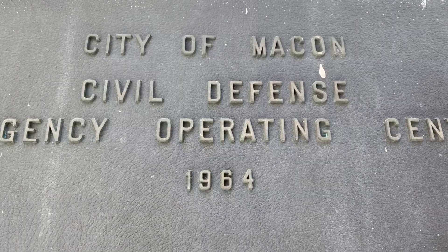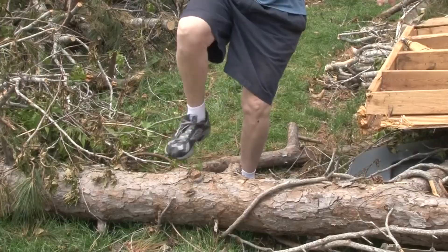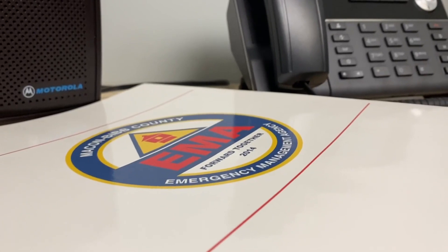The fallout shelter has cutting-edge technology. It can't safeguard against storms, but it can help get you connected with first responders when the winds die down. Suzanne Lawler, 13 WMAZ News.